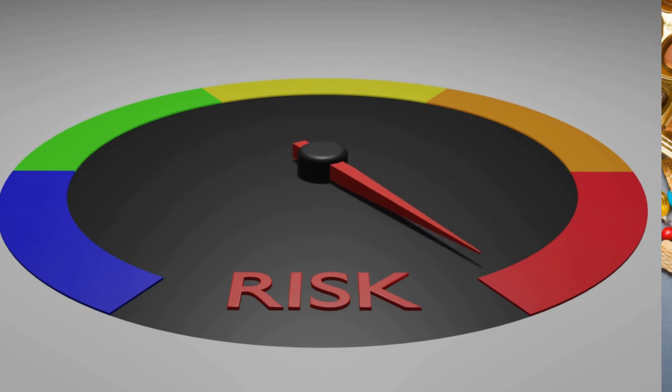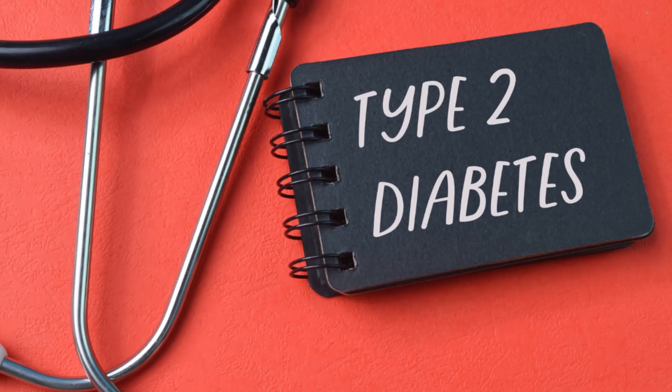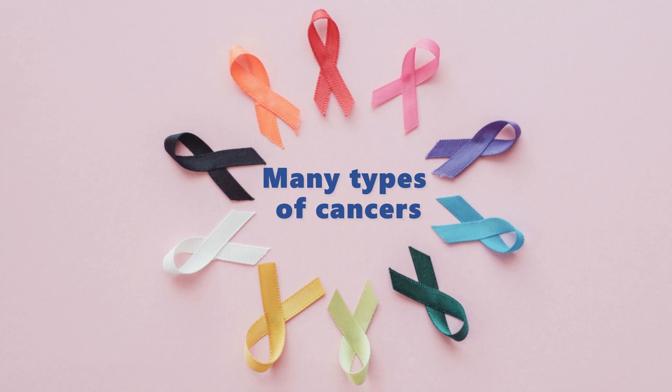Maintaining your blood sugar levels and avoiding too many sugary things is so important. They can increase your risk of getting overweight, type 2 diabetes, insulin resistance, and even many types of cancers.